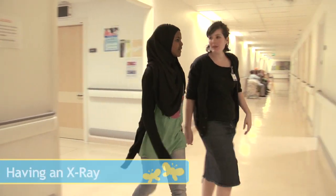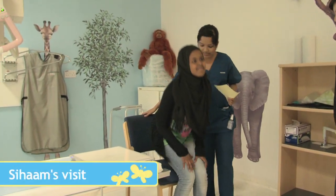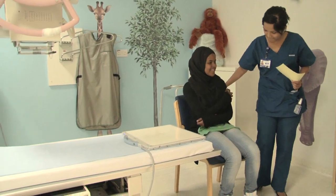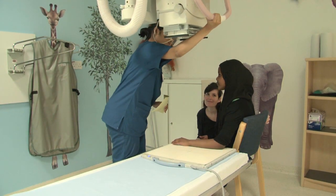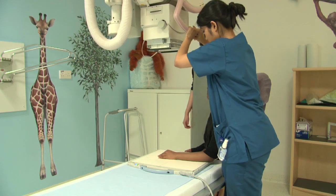X-rays are another way we can see inside your body. You must stay as still as you can for these tests to avoid the pictures coming out blurry. Today, Siham is having an X-ray. Let's see what happens. One of the radiographers told me to come and sit next to the X-ray machine.